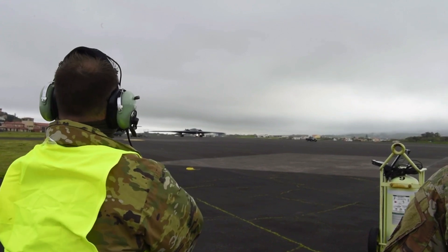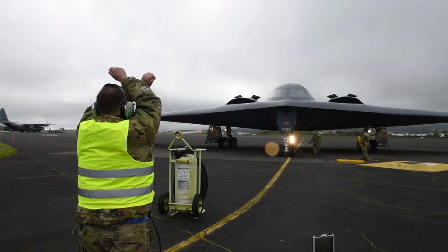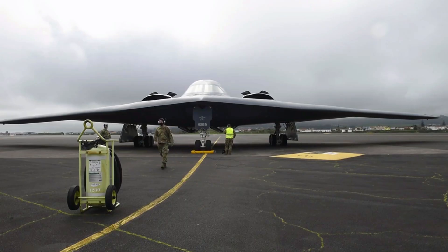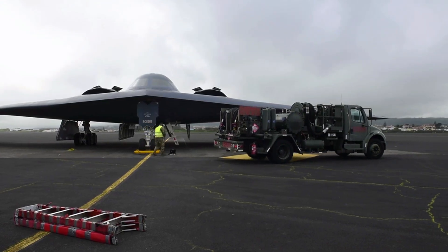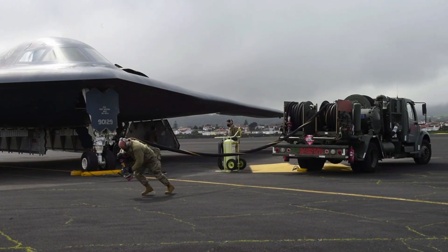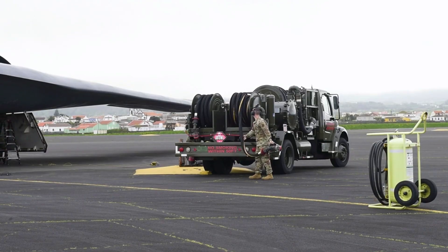In addition to being used in combat operations, the B-2 Spirit also plays a strategic role in maintaining the global balance of power. With the ability to carry nuclear weapons, the B-2 is an important part of the United States nuclear triad. This aircraft provides a strong deterrent against potential nuclear threats from other countries.